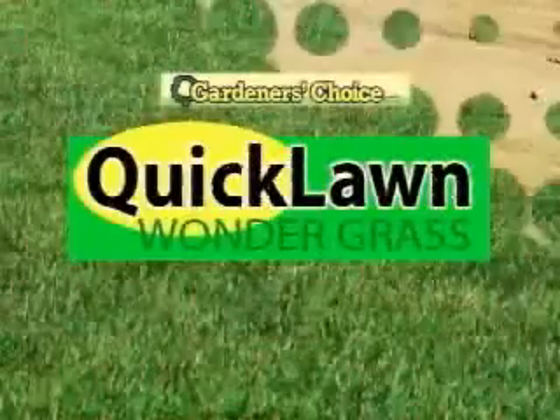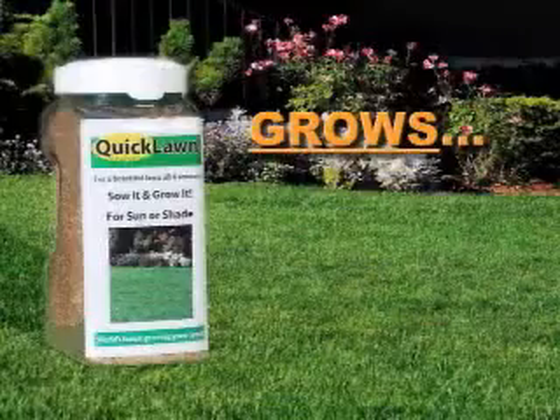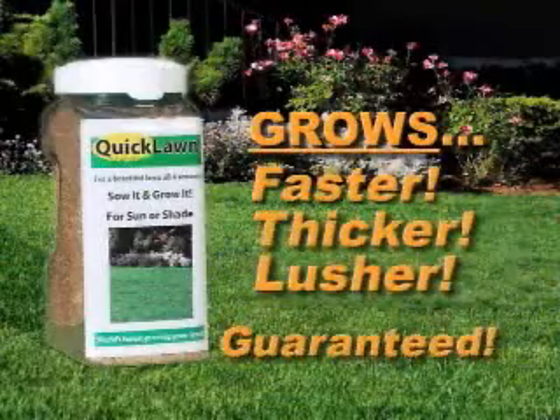Introducing Quick Lawn by Gardener's Choice, the world's first and only four-season grass seed. An amazing breakthrough by university scientists for a lawn that grows faster, thicker, and lusher than any other grass seed on Earth.